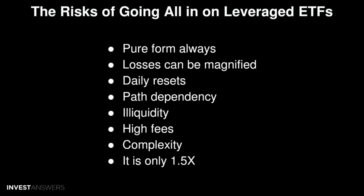First, losses can be magnified. Leveraged ETFs use borrowed money to amplify the returns of the underlying asset, which means your gains can be magnified, but also your losses can be magnified.